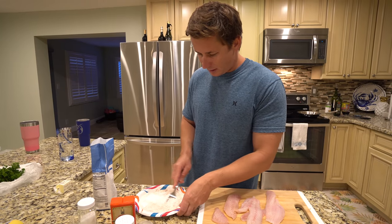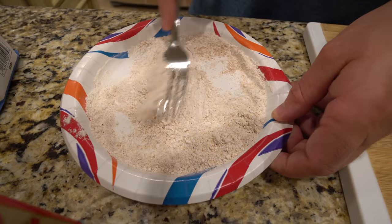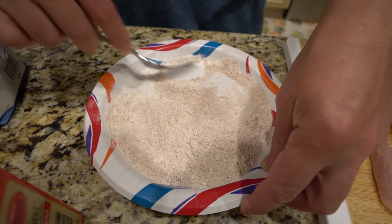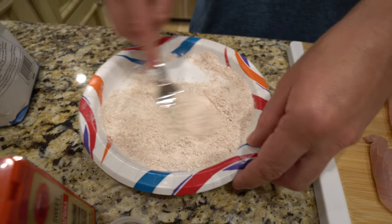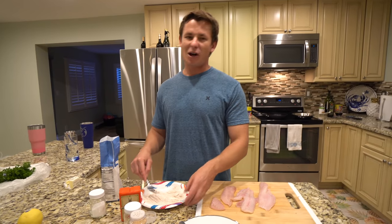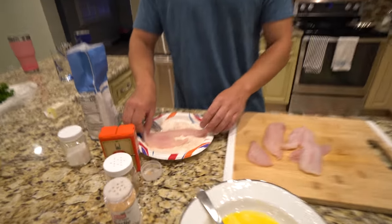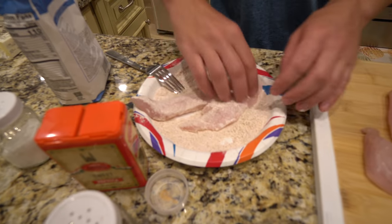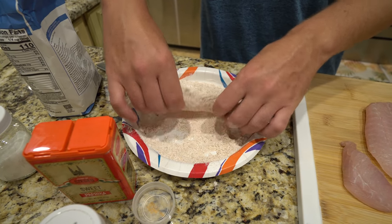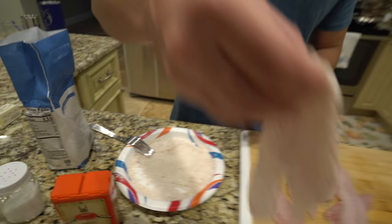I'm going to go ahead and give this a quick mix — make sure everything is blended through very nicely and there are no clumps in that flour. I hope you guys have been enjoying these Northeast videos — this is probably going to be one of the last ones you see. Comment below which one was your guys' favorite. Dip our fish into the flour — a couple times back and forth, make sure all of it is in there. And there's the sea bass.